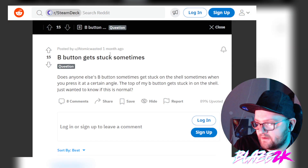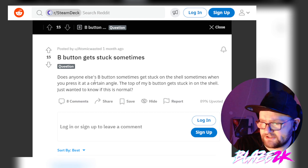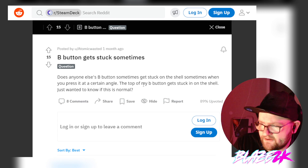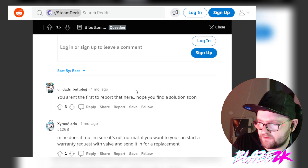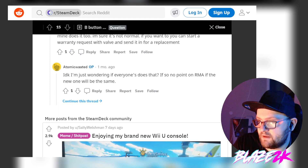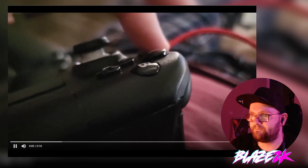Valve, come on — you should know better. You made the Steam Controller. Here are more Reddit posts, and there's even a poll: 'Does anyone else's B button get stuck sometimes? Does it happen when you press it at a certain angle?' — 'The top of my B button gets stuck on the shell. Just wanted to know if this is normal.' Let's look at the results of that poll.